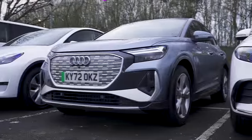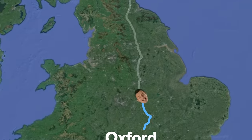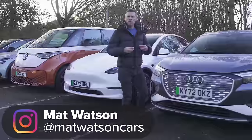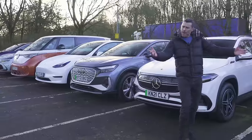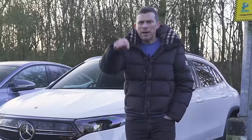Here I have the very latest electric SUVs and I'm going to drive them all up the motorway to see how far they'll go on a full charge, and to find out what happens when they do finally run out of electricity. Do they suddenly just conk out and leave you stranded, or do you get plenty of warning? Which of these cars do you think is going to go the furthest? I put a pinned comment down below where you can vote. Let's do this.